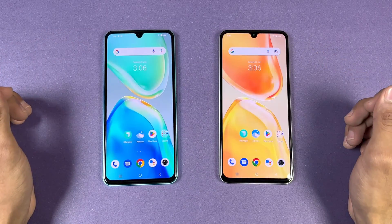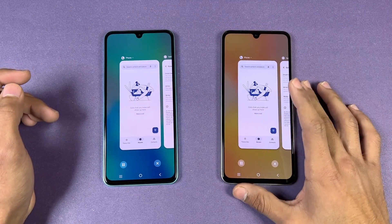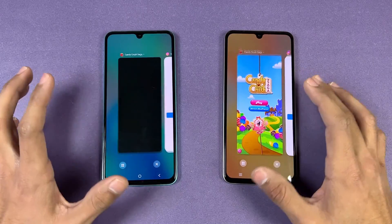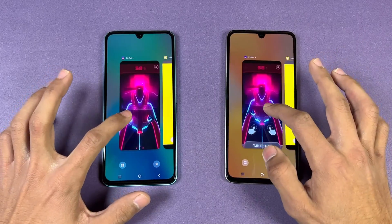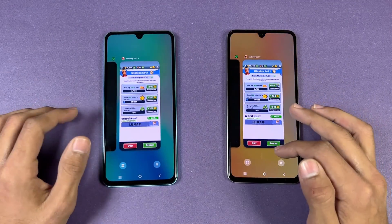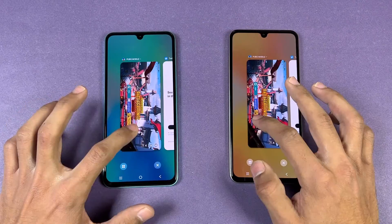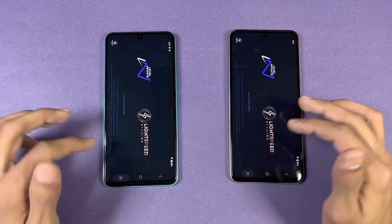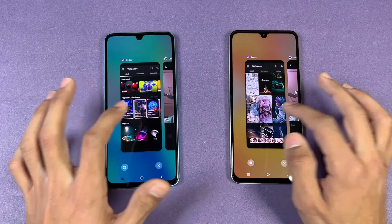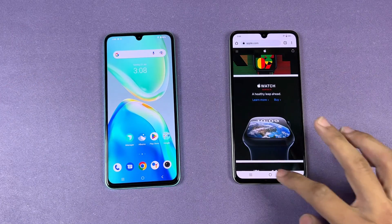Now let's check out RAM management. The V25e has 8GB of RAM while the V25 has 12GB of RAM. Going back through: phone dialer still there, settings, Amazon Shopping, Candy Crush Saga, Instagram, Pinout, Snapchat, Spotify — RAM management looks incredible on both phones so far, no refreshes. The next app is also in memory. PUBG Mobile got refreshed on both phones, which is expected. Twitter and Zedge — and back to the internet browser where we left off.